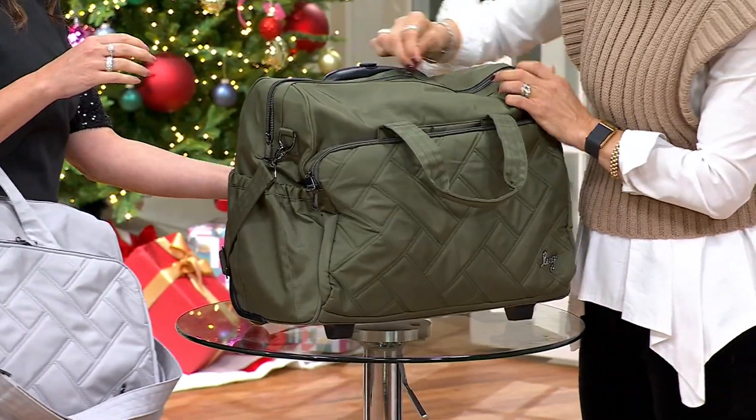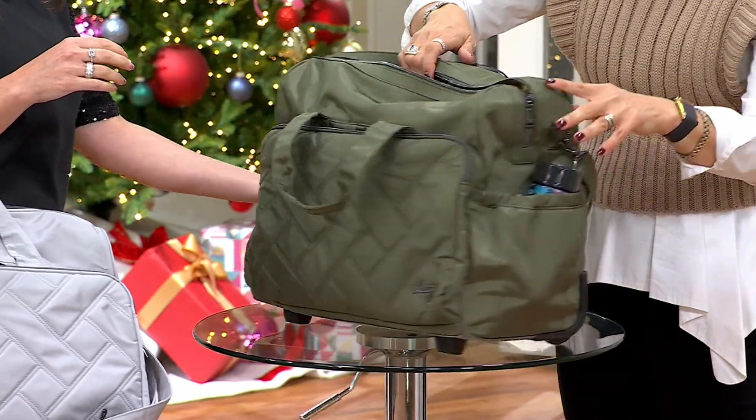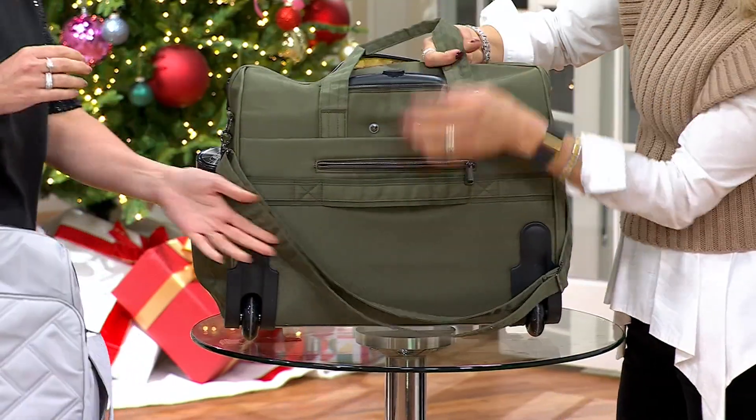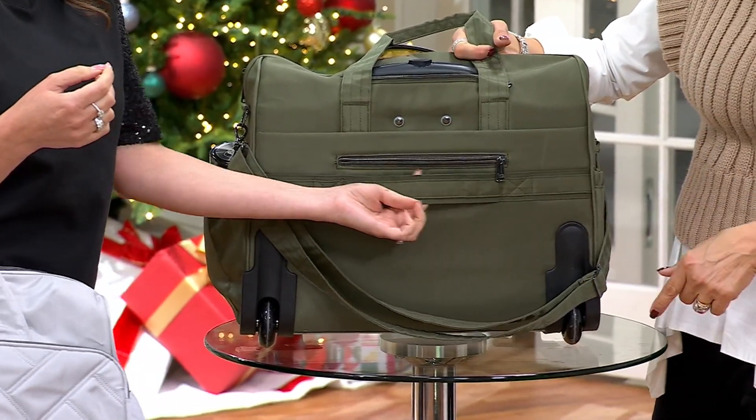This fabrication and these colors are great for everyone. There's also a trolley sleeve so you can stack it on your larger suitcase if you wanted to — so you could stack your bag on top of mine.